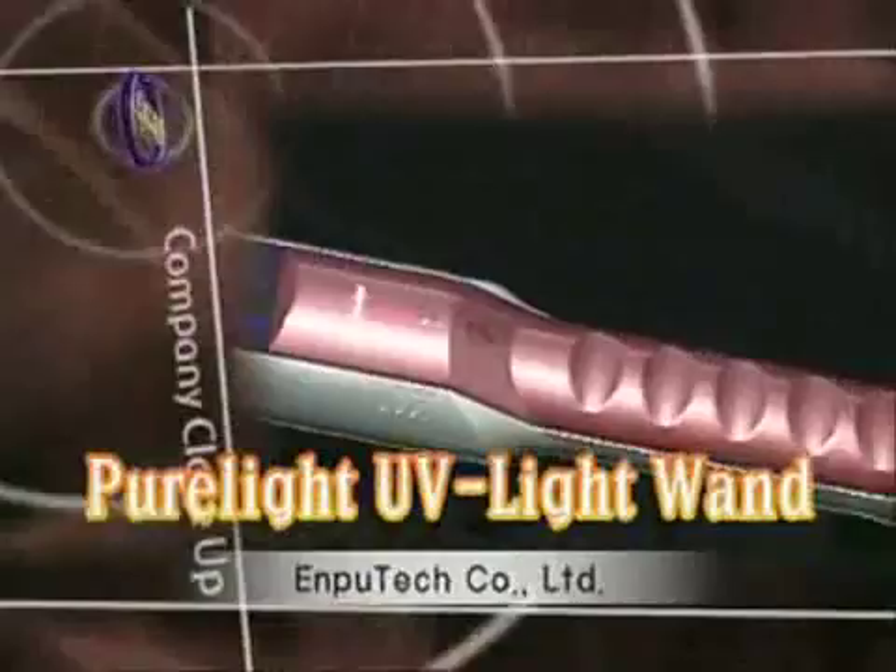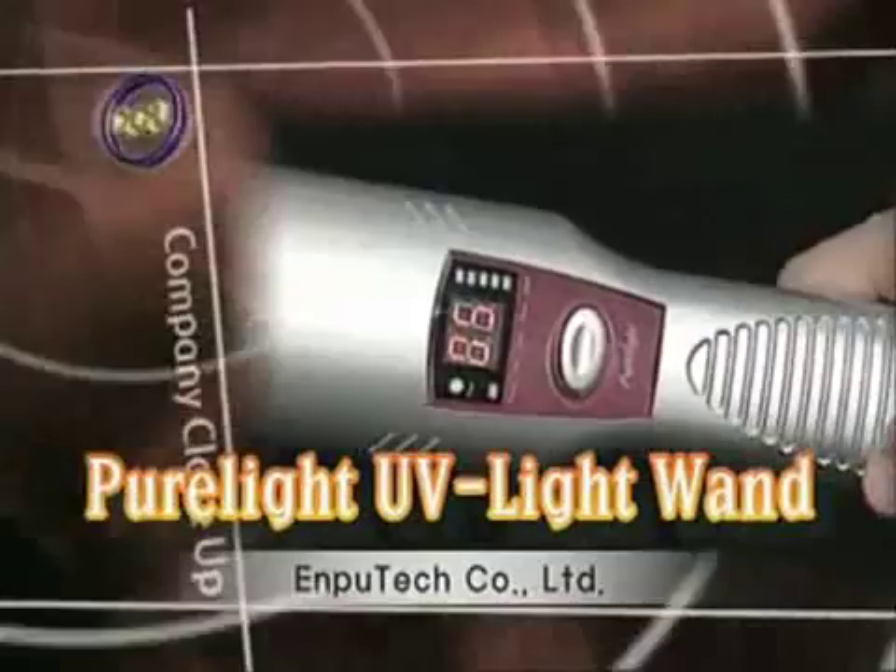Complete extermination of house mites. Amputex PureLight creates an atopy and asthma-free home.